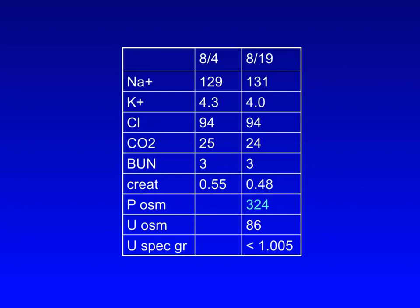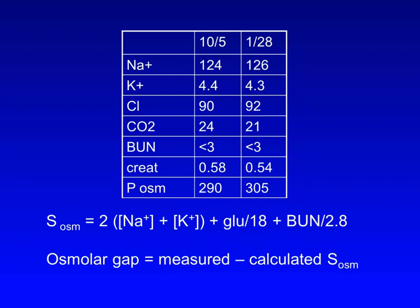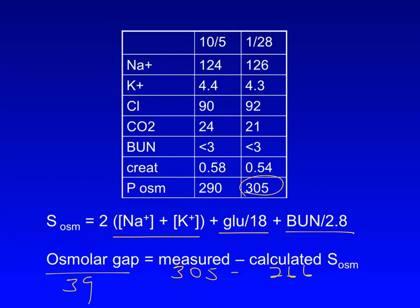Interestingly, he also had a high serum osmolality — normal is 275 to 295 — although you would have expected it to be low since the serum sodium was low. So the next time I saw the patient, attempting to hone in on his alcohol consumption, I ordered a serum osmolality and compared the measured osmolality with his calculated serum osmolality, which is based on the estimate: two times the sum of the sodium plus potassium concentrations in milliequivalents per liter, plus the serum glucose divided by 18 plus BUN divided by 2.8. While the measured serum osmolality was 305, the calculated was only 266, revealing an osmolar gap of 39 that suggested the presence of an unmeasured osmotically active substance such as an alcohol like ethanol or isopropyl alcohol.